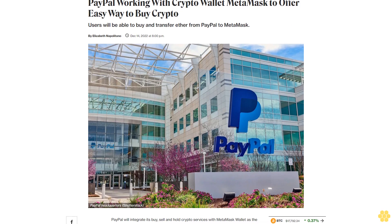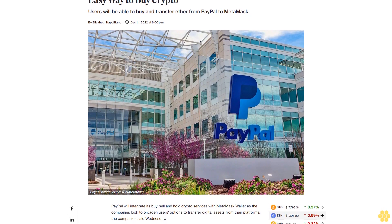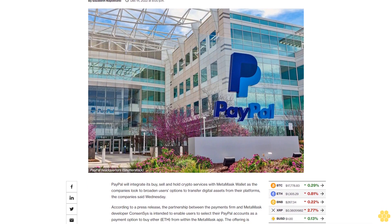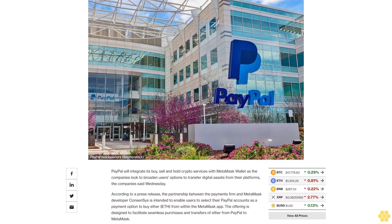PayPal is working with crypto wallet MetaMask to offer an easy way to buy crypto. Users will be able to buy and transfer Ether from PayPal to MetaMask. PayPal will integrate its buy, sell, and hold crypto services with MetaMask wallet as the companies look to broaden users' options to transfer digital assets from their platforms, the company said Wednesday.